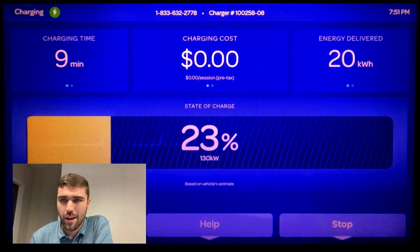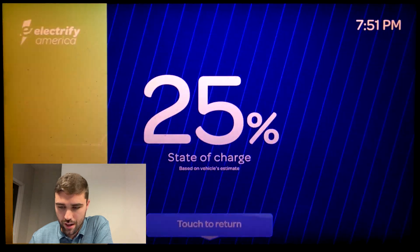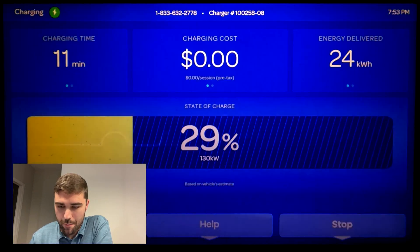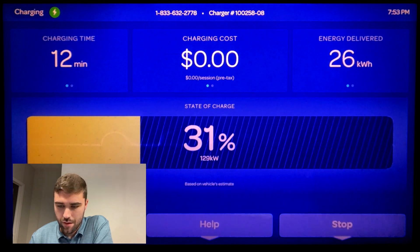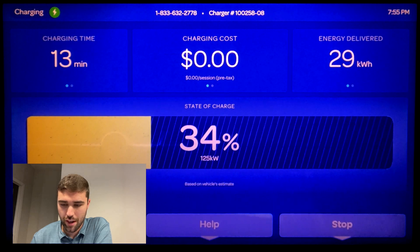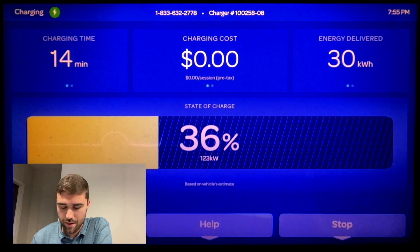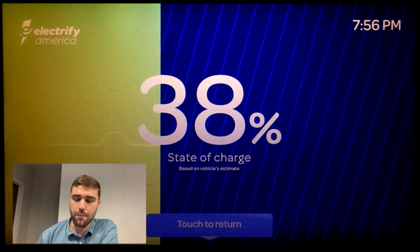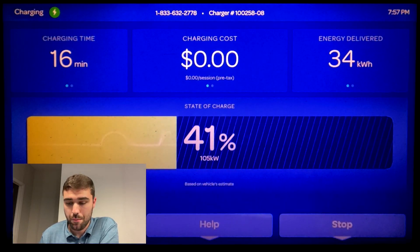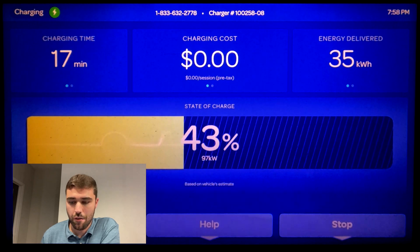We hit 20 percent in about eight minutes — very good. We've got 22 kilowatt-hours already in 10 minutes. Still 130 kilowatt at above 30 percent, with a lot of power still going towards battery cooling. Let's see how fast we get up to 50 percent — this car is holding essentially max rate pretty deep into the pack.